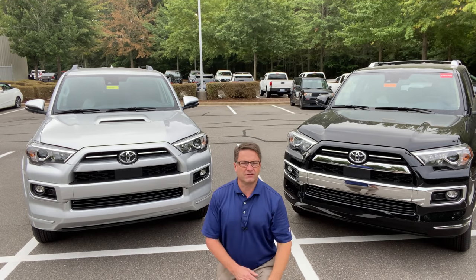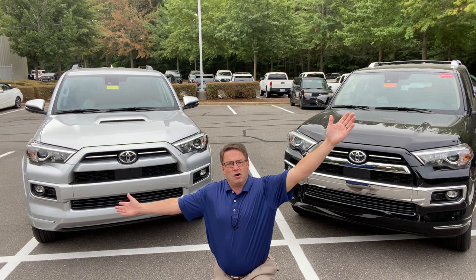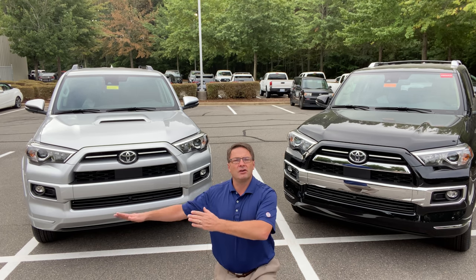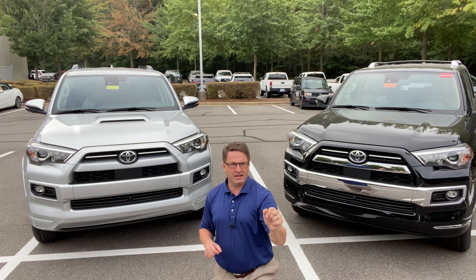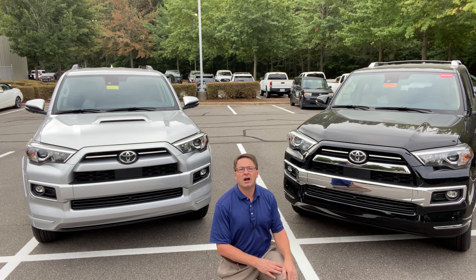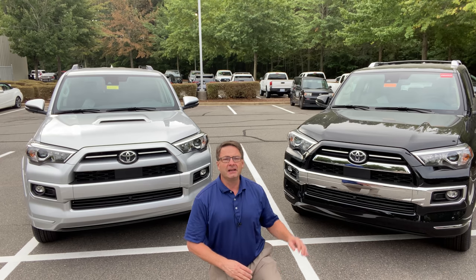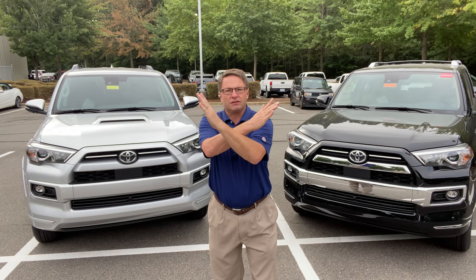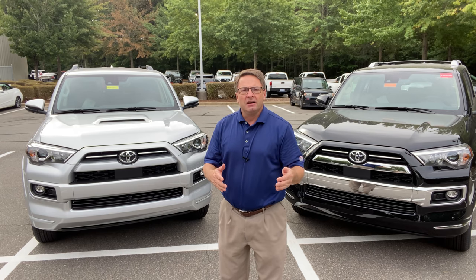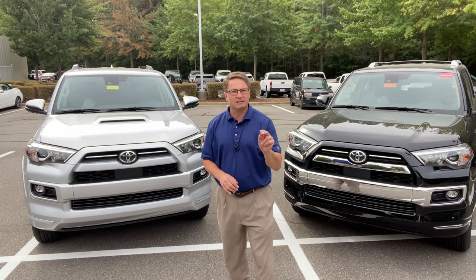Both the TRD Sport and Limited are known as more on-road performance vehicles — not for hitting the trails like a TRD Off-Road, TRD Off-Road Premium, or TRD Pro. These are known for being very smooth and comfortable on country roads, city streets, and the highway. They both have X-REAS suspension — cross-linked relative absorber system — where each corner is cross-linked to limit damping, meaning you won't feel potholes and bumps quite as much. It evens things out, perfect for on-road driving.